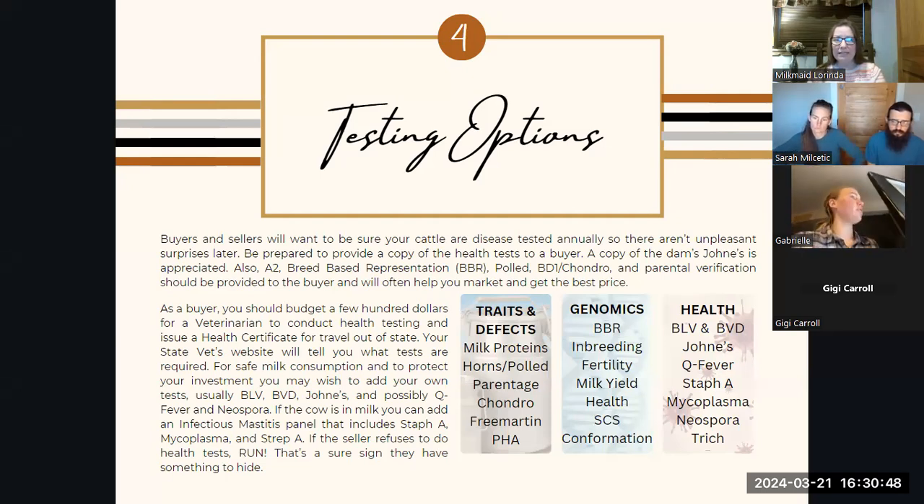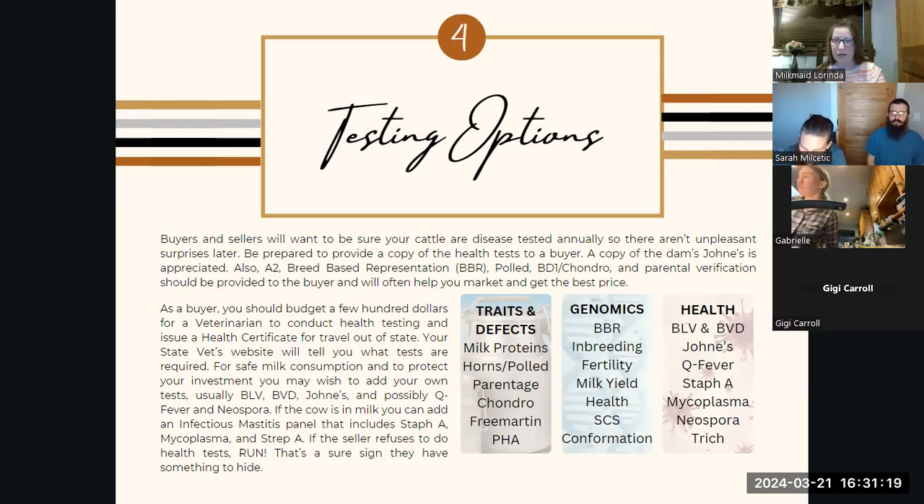Q fever is one that is zoonotic. Like Johne's, it spreads from goats and sheep and any other ruminant. So if the animal you're looking to buy has been around goats or sheep, you might want to check for Q fever because it can infect your family and it's pretty nasty to try to get rid of. Staph, mycoplasma, and neospora are typically in the udder — definitely staph and mycoplasma — and those are things you do a milk test for. So if the cow you're buying or selling is in milk, those are things you should test for. There are lots of labs that will do that, and there is a link on the PMJS website under resources that talks about testing and where you can get these tests.